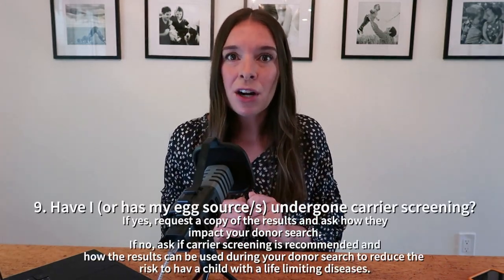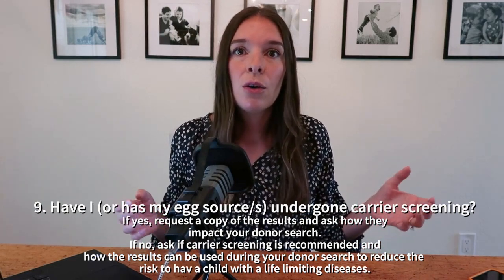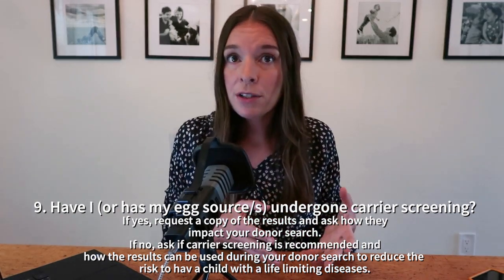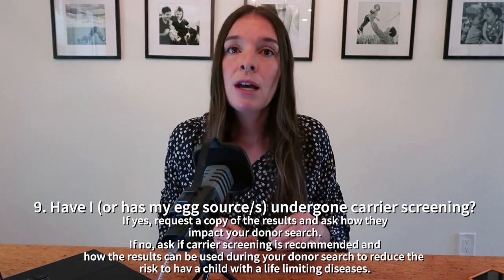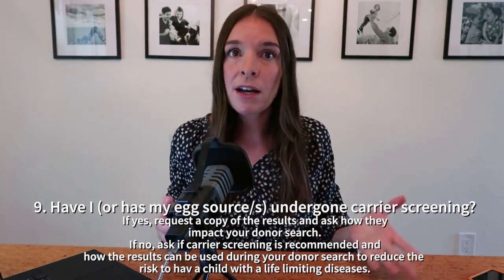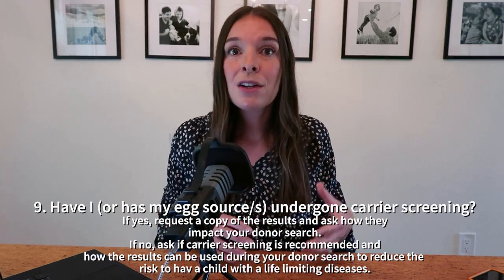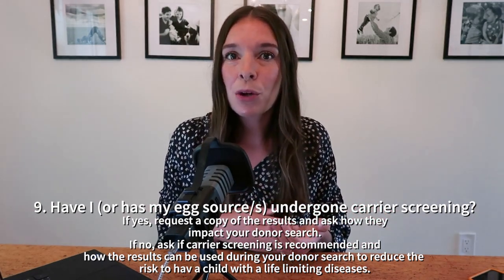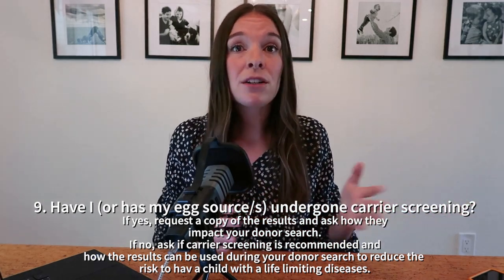Question number nine, the last one: have I undergone carrier screening? Carrier screening is a genetic test that tells us whether we are at an increased risk to have a child with one of many genetic diseases on the panel, and it should be offered to anybody planning a pregnancy. If you or your egg source have had carrier screening done, ask how those results impact how you should be filtering for donors. If not, ask whether you should consider it, what it would do for you in your donor search, and be sure to ask about cost, the lab, and turnaround time — genetic testing like carrier screening usually takes at least three weeks to come back, which may impact your treatment timeline.